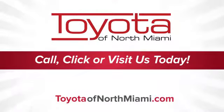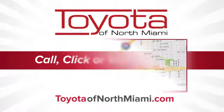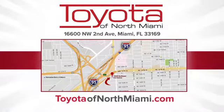Toyota of North Miami. Call, click, or come see us today so we can exceed your expectations. We're conveniently located at 16,600 Northwest 2nd Avenue in beautiful Miami, Florida.